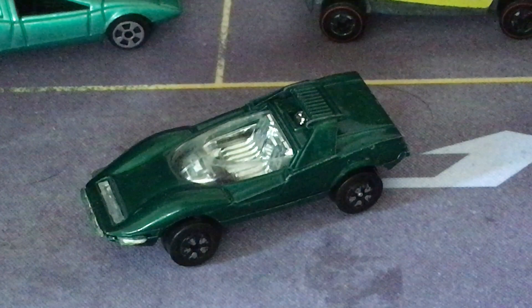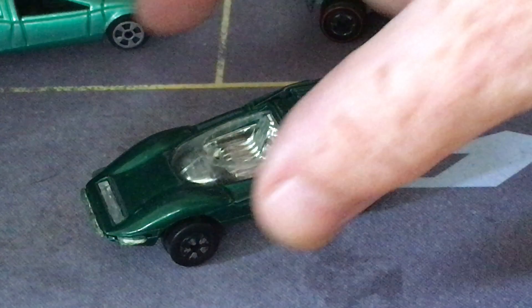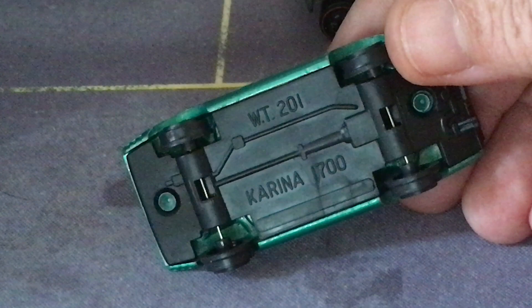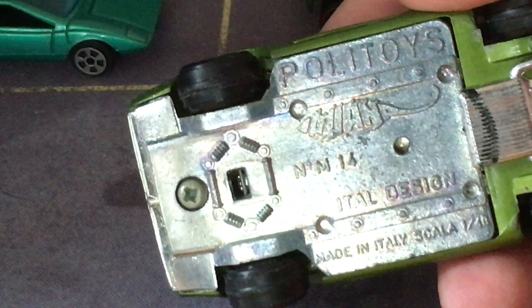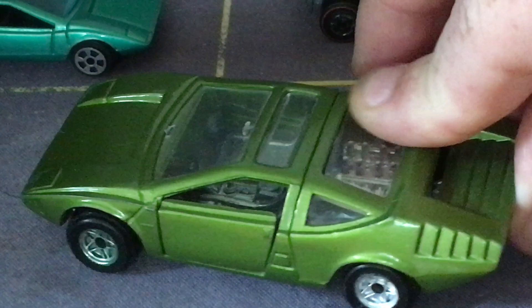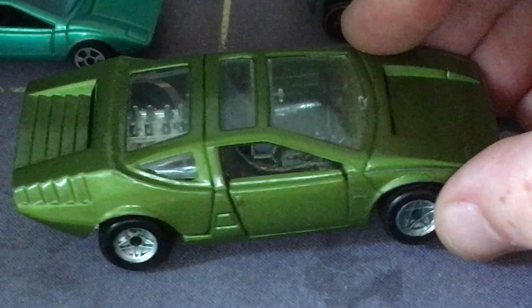Another Alfa 33 went to Giorgetto Giugiaro at Ital Design. He took a little longer to send it back — it wasn't until 1969 that he turned in the Iguana, a less well-known concept from Alfa. This small scale model calls itself a Carina 1700 rather than Iguana — it's a Tin Toys model, very cheap construction, but as far as I know the only small scale Iguana. I do have a large scale Politois — it even has the name Iguana in an Iguana shape on it. It's got opening doors and the back opens to show the engine.